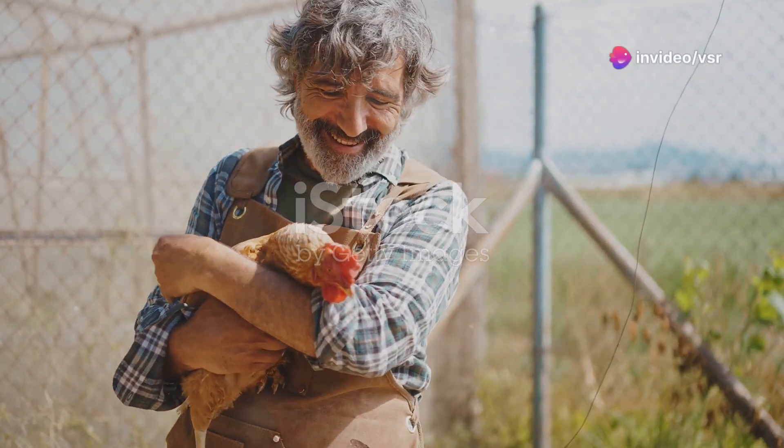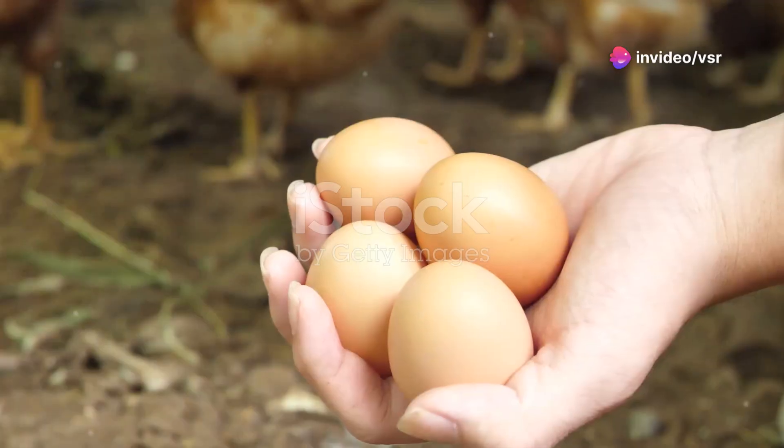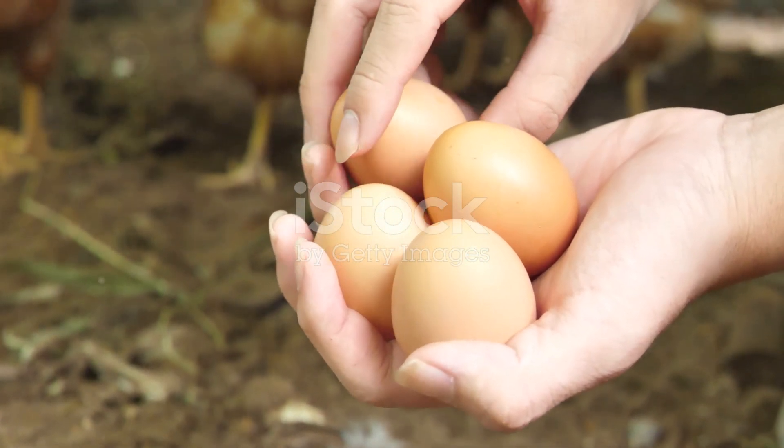Hey everyone. Today I'm giving you the ultimate guide to starting your very own country chicken farm. Whether you're looking to get back to nature or aiming to start a profitable business, this guide will help you get started on the right foot. Let's dive in.